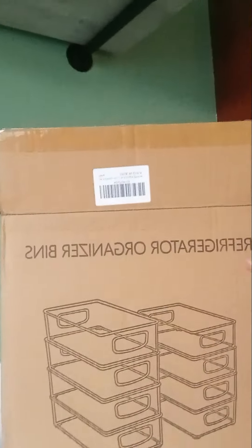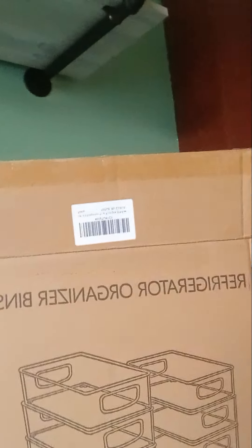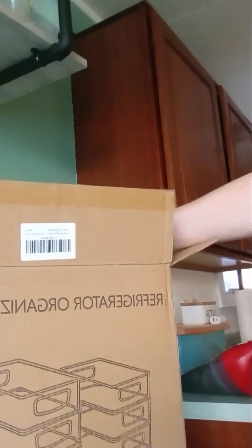I picked these up off Amazon — they are some refrigerator organizer bins. This is a pack of eight and they come in two different sizes. Please don't ask me what sizes they are; it does not tell me anywhere on the box what sizes they are. But whatever — I got eight of these things.